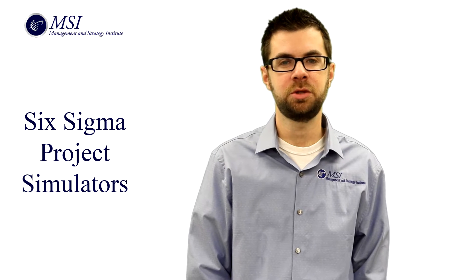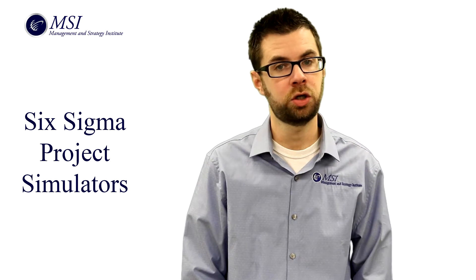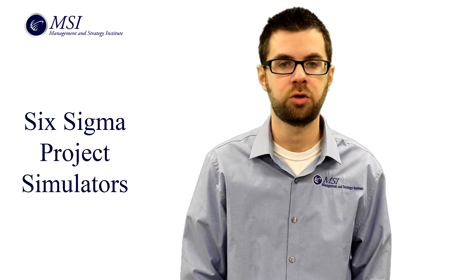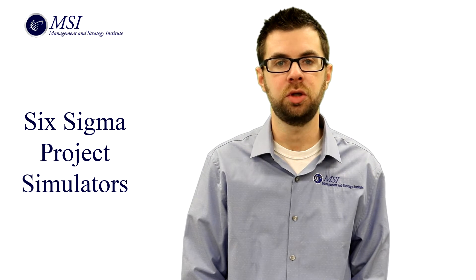Before taking this project simulation, there are a few things you'll need to know. First, to take this program, you must already be a certified Six Sigma Black Belt, or be currently working towards your Six Sigma Black Belt through MSI or another organization. You'll also need strong writing skills, as the success of this project depends on your ability to write a case study.